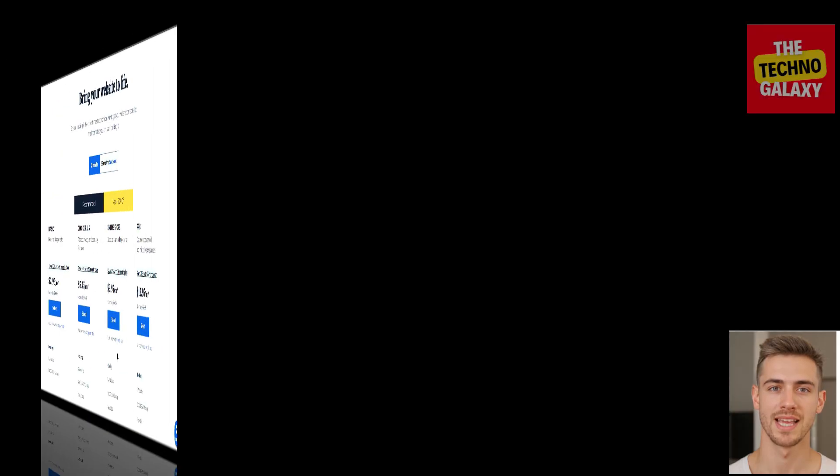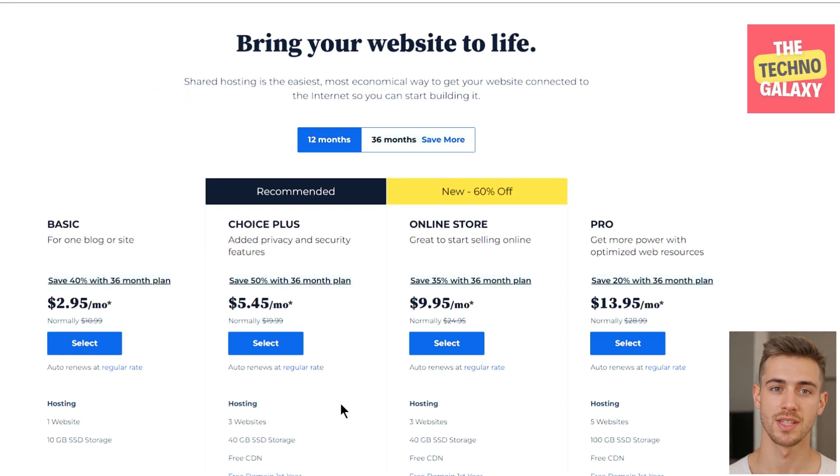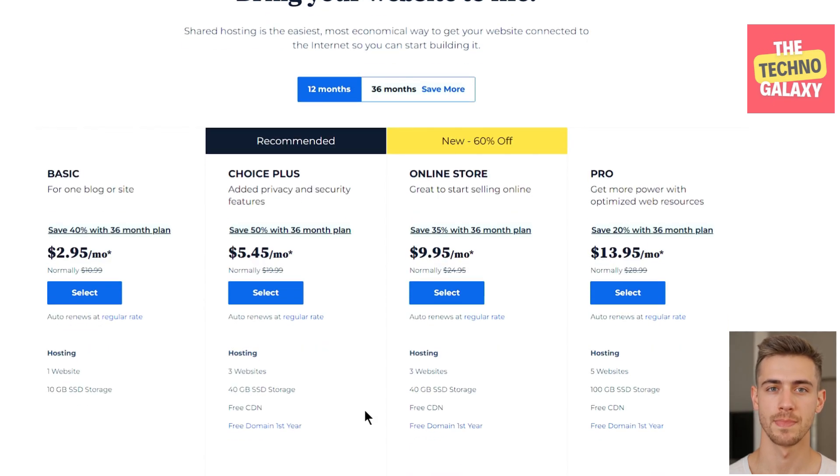The plan I'd recommend most people start with is either the Basic or Choice Plus plan. Even though the Bluehost plans might seem a bit on the higher side, being with them for so many years I would say the pricing is justified. When it comes to your own website and you are really serious about it, you should not go with the cheapest possible option, because the reliability and customer support of those will be a big question mark. Whatever Bluehost plan you start with, you can very easily upgrade or downgrade whenever it makes sense for you.